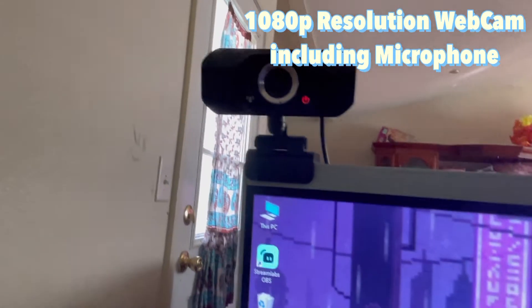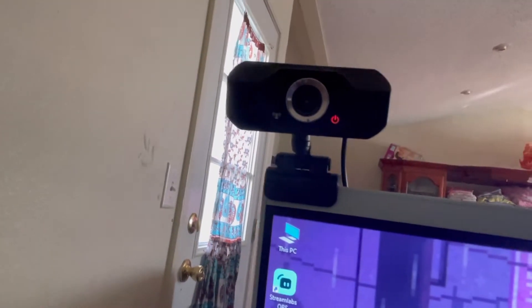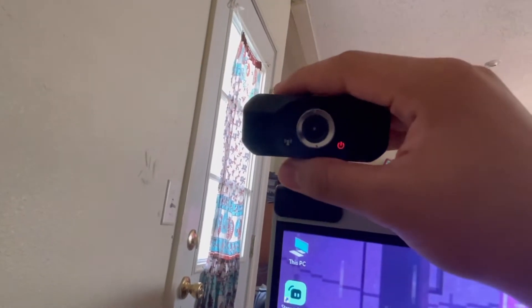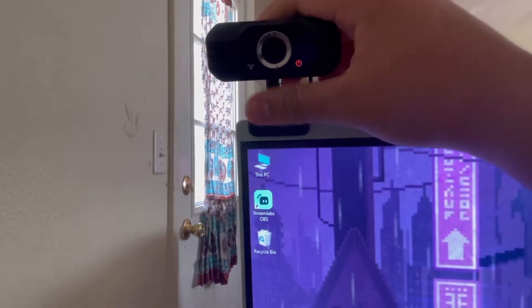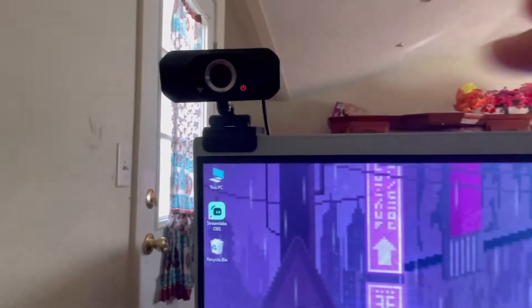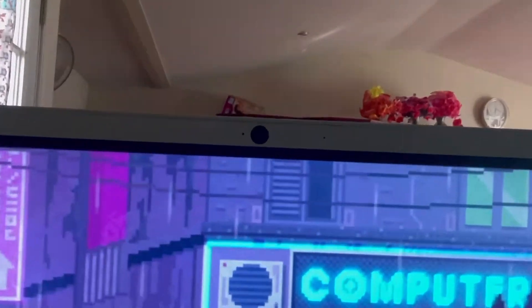This camera right here is what I use to capture my face cam. It's already on, and this little thing here is actually the microphone. I remember trying to put it on and I could hear myself talking, which was kind of odd. This monitor actually came with a webcam as well, but I didn't want it in the center, so that's why I use this separate camera for face cam.